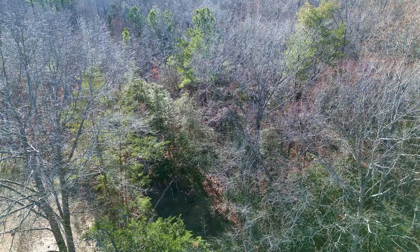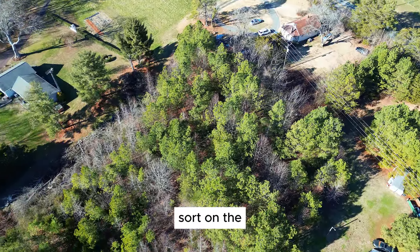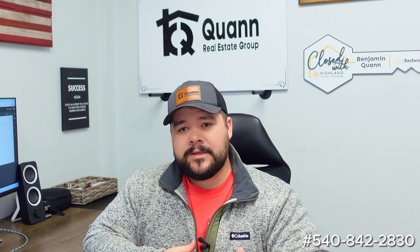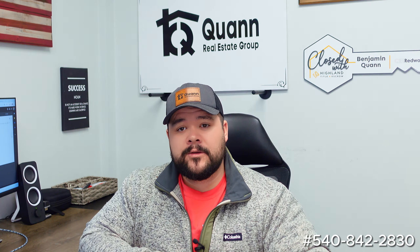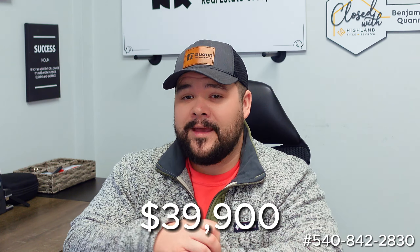The lot itself is 2.3 acres and it is all wooded. There is a creek of some sort on the back of the lot, and that is where the easement is. So we will need to dive a little bit deeper into the study period on figuring out the driveway for this property. But all that being said, a buildable lot — $39,900 is actually what we have it listed for. Here in Westmoreland, that's a pretty good deal compared to closer to Fredericksburg, where you're starting to talk $70,000 to $100,000 for a buildable lot.